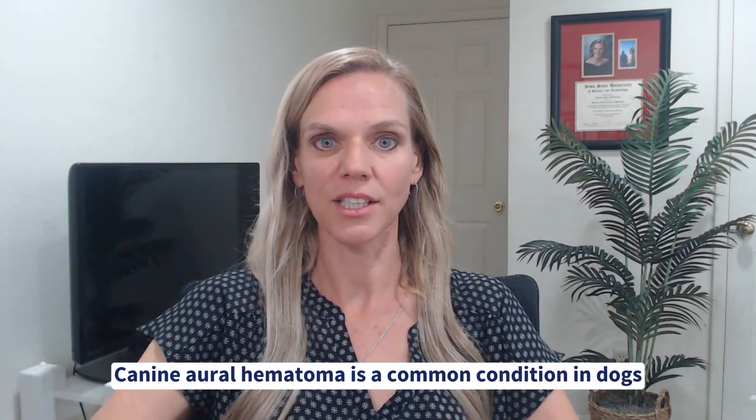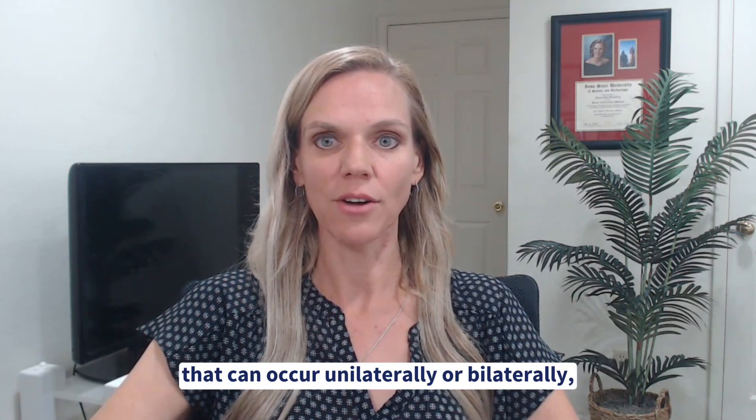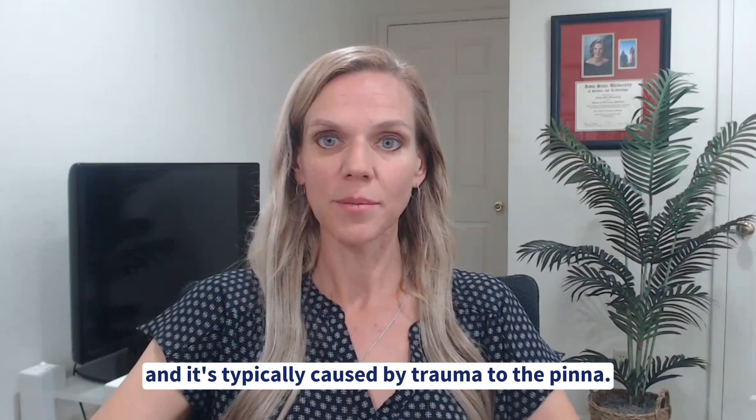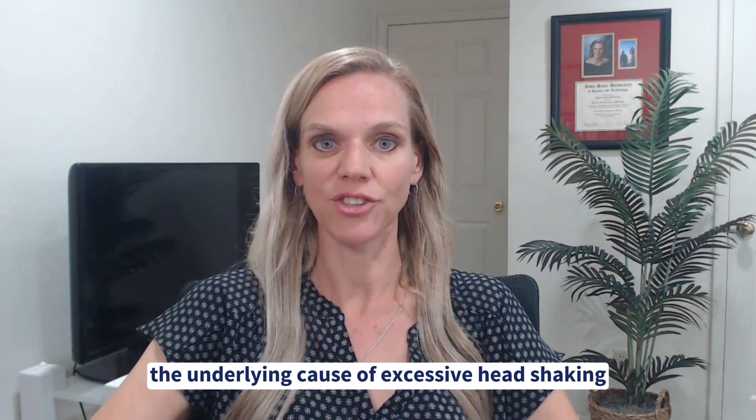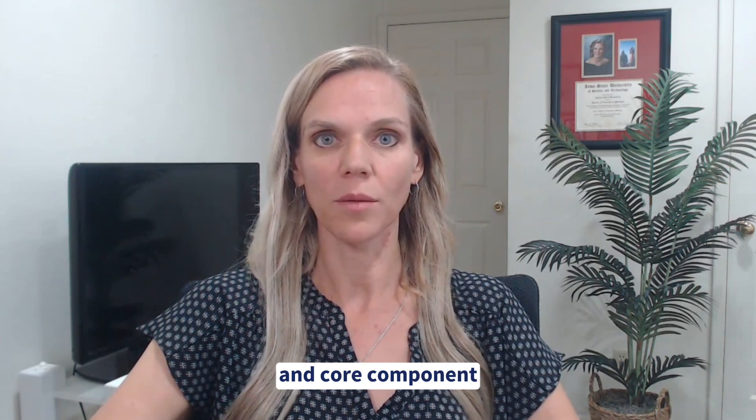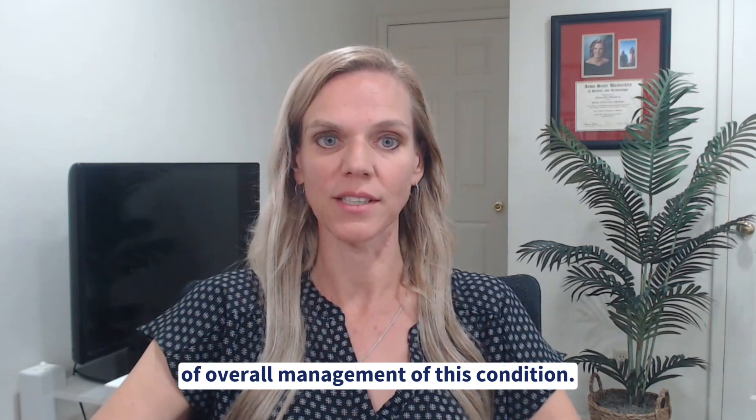Canine oral hematoma is a common condition in dogs that can occur unilaterally or bilaterally, and it's typically caused by trauma to the pinna. Accurately diagnosing and treating the underlying cause of excessive head shaking or scratching is an important and core component of overall management of this condition.